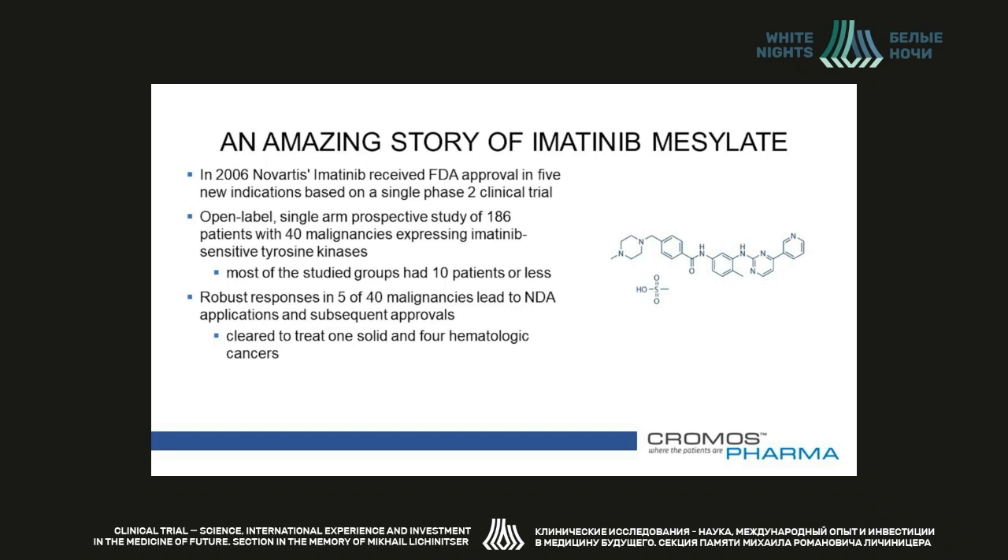Many consider this trial to be the origin of master protocols. It is important to mention, however, that this study remained an outlier in terms of the number of rules and the paucity of patients that were needed. Thus, if you plan a master protocol study, these aren't the numbers that you should be penciling in.